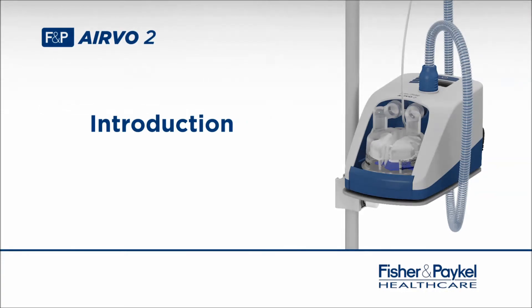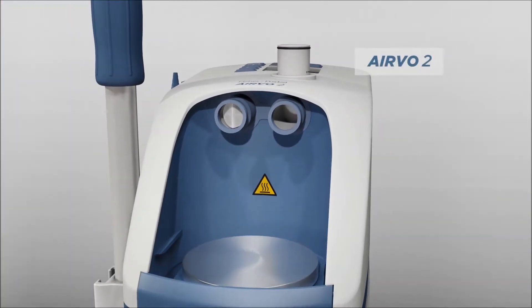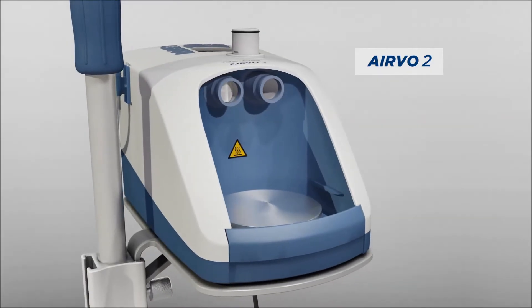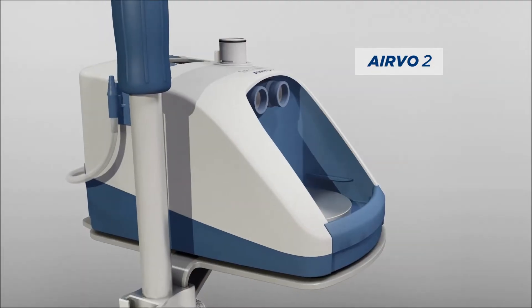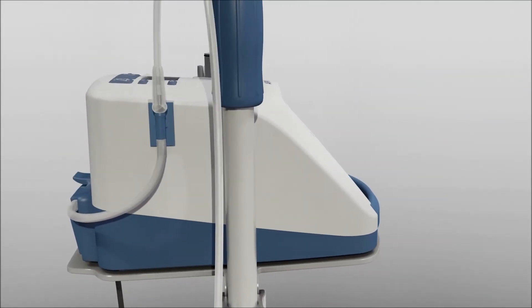The Evo2 is a humidifier with integrated flow generator that can deliver high-flow, warmed and humidified respiratory gases to spontaneously breathing patients through a variety of patient interfaces. The Evo2 system consists of the Evo2 humidifier, which can deliver humidified respiratory gases at flows from 2 to 60 litres per minute and oxygen concentrations from 21 to 100 per cent.